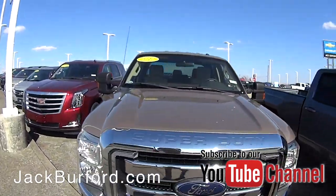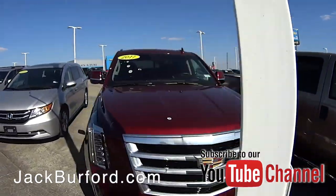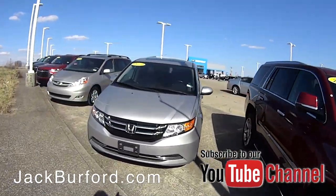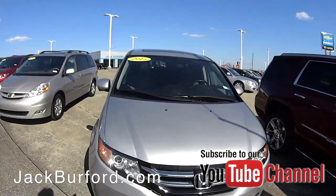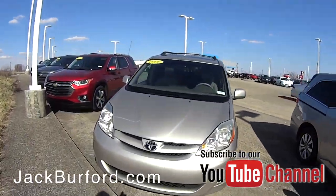We got a 2017 Escalade with low miles in beautiful condition. We also got some minivans — a 2015 Honda and a 2008 Toyota. These are two of the best brands out there that make minivans.